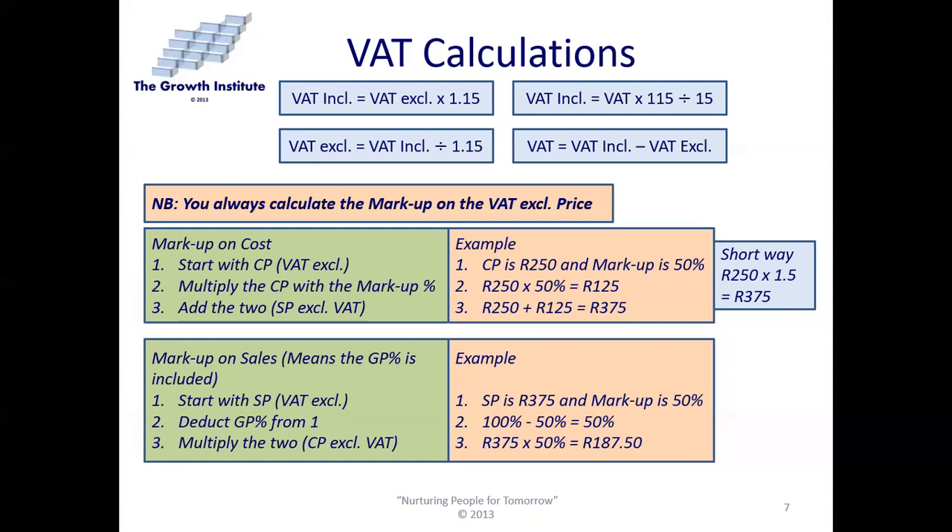If you want to calculate the VAT payable on its own, simply take the VAT-inclusive price minus the VAT-exclusive price — it's the difference between the two. Importantly, you always calculate the markup on the VAT-exclusive price. You are not calculating your markup on the VAT-inclusive price. You always work on the VAT-exclusive price.